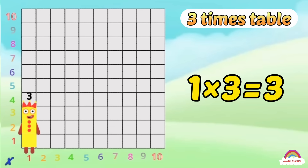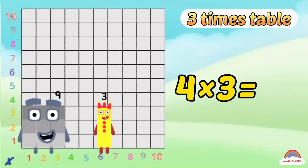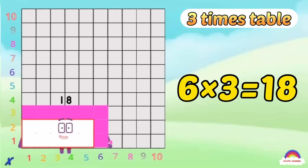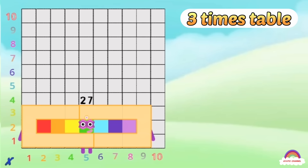1-3 is 3, 2-3s are 6, 3-3s are 9, 4-3s are 12, 5-3s are 15, 6-3s are 18, 7-3s are 21, 8-3s are 24, 9-3s are 27, and now...